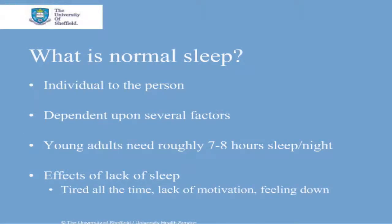What is normal sleep? This is individual to the person and is dependent upon several factors. Age is one of these factors, so as we grow older we generally need less sleep. Also, you need more sleep the more physically active you are. Most young adults need roughly 7 or 8 hours sleep per night, but some people can get away with as little as 3 hours.